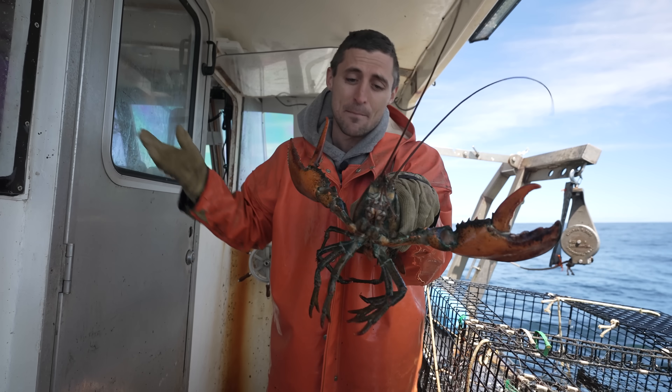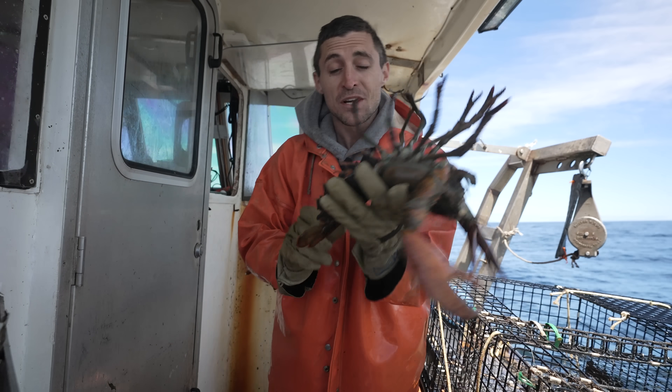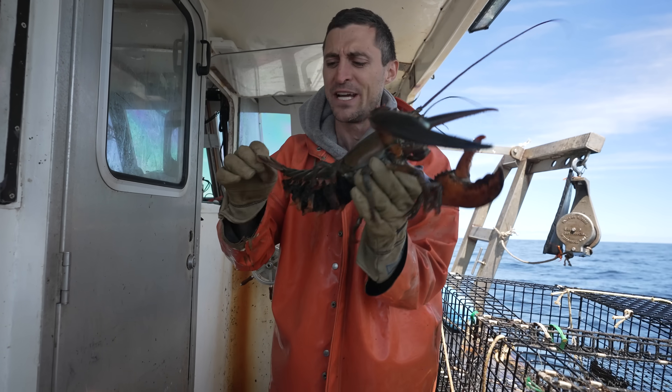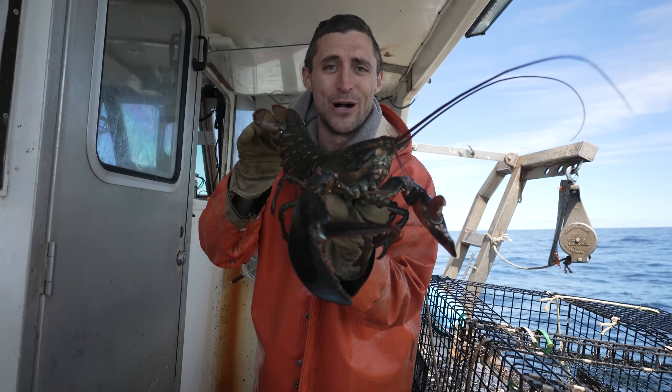We're going to head in now and meet Ben from the oceanarium at the dock. He has all the special licenses required to collect this lobster. From there, we're going to head on over to the oceanarium and get her into her new home at the hatchery tank. She'll only be there temporarily - long enough to hatch the eggs. Then we're going to give her a notch and release her back into the wild.